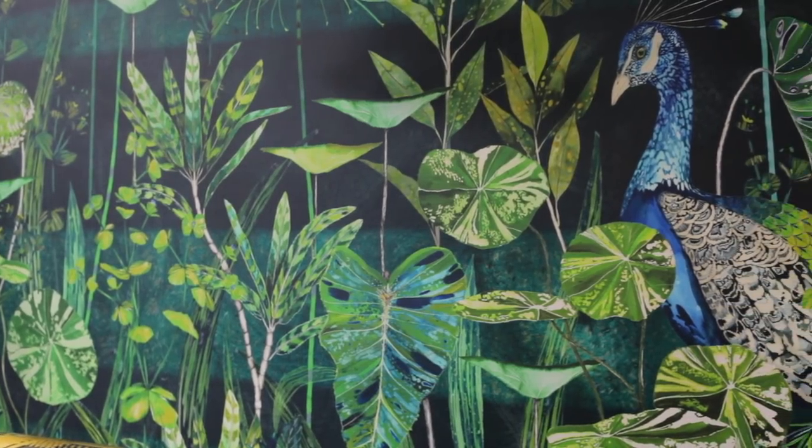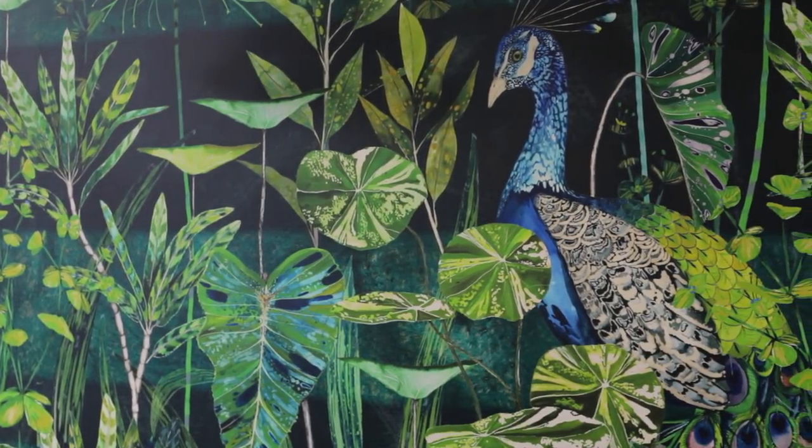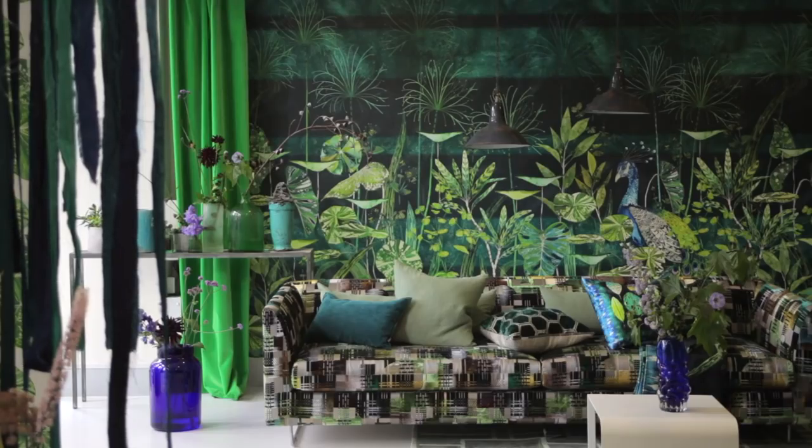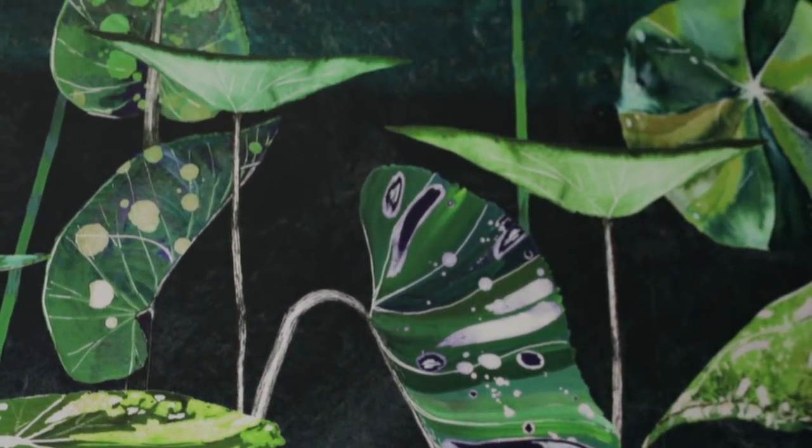We have this amazing pattern called Arjunia Leaf, with the occasional peacocks just looking at you, if you want. But you don't have to have Mr. Peacock in there. I love gardening, so anything to do with leaves just touches my heart.